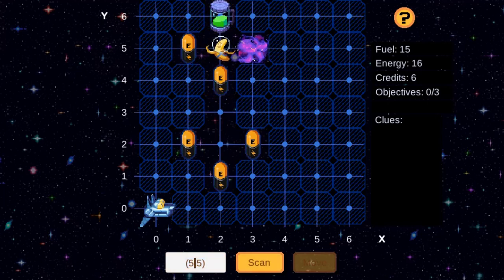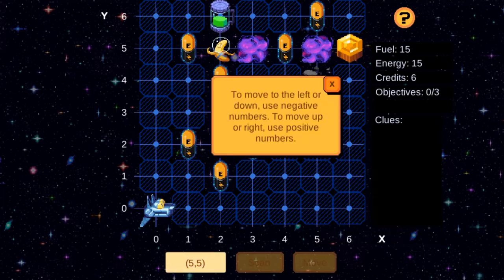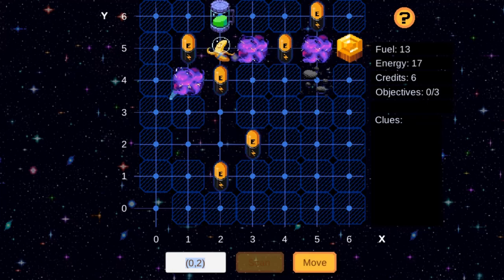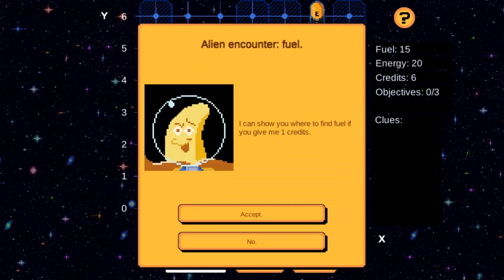In this instructional game, you will guide your spaceship using coordinates to explore space and find your way home. You are lost in space and your goal is to use coordinates to scan the map, collect energy, fuel, and credits so you can find your way home.